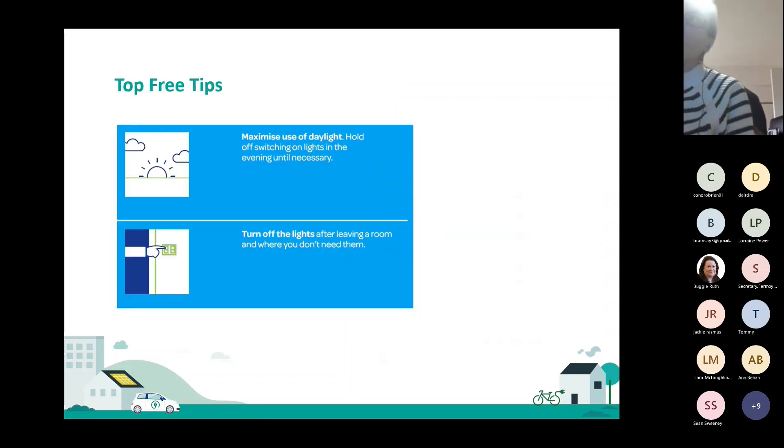Our top three tips that are easy to do and don't cost any money: firstly, maximise use of daylight — holding off switching on the lights in the evening until necessary. Secondly, turn off the lights after leaving a room or when you don't need them. We've all forgotten to turn off a light when leaving the room, or thought, 'I'll leave that on, I'll only be back in five minutes' — but that's still five minutes of the light using electricity.